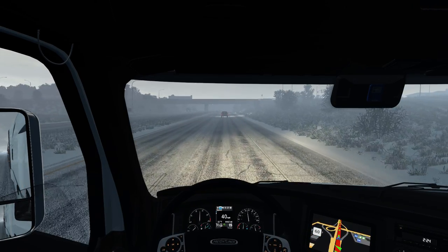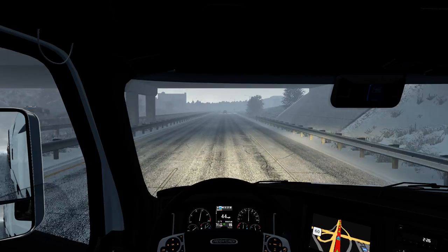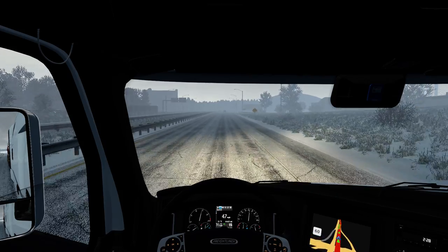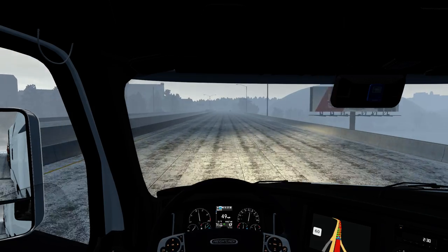God, I love this truck. This truck is great. I don't care what anybody says.